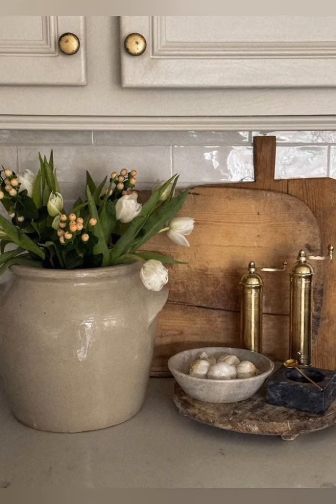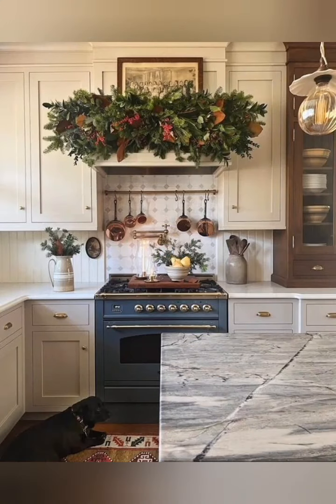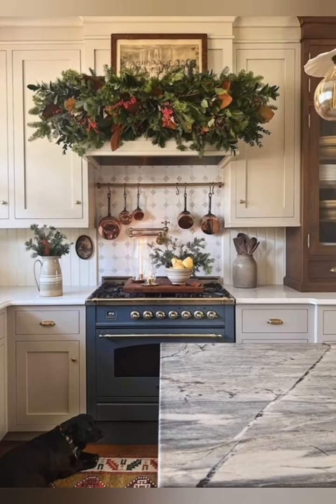Number eighteen, fresh flowers: bring in fresh flowers or herbs in rustic vases or pitchers to add a natural and vibrant element to your kitchen.